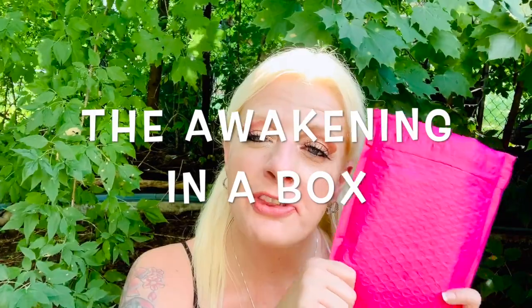Hi guys, welcome back to my channel. How are you guys doing? So today I am going to be reviewing my awakening box. If you'd like to see what I got in my awakening box, please stay tuned.